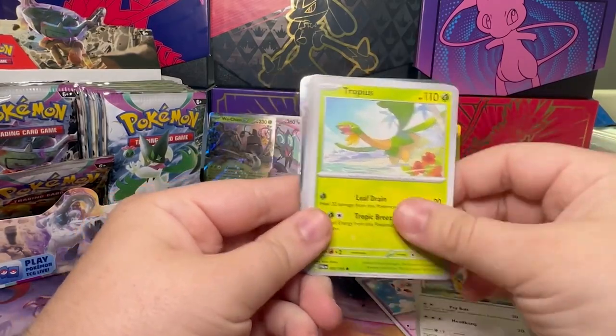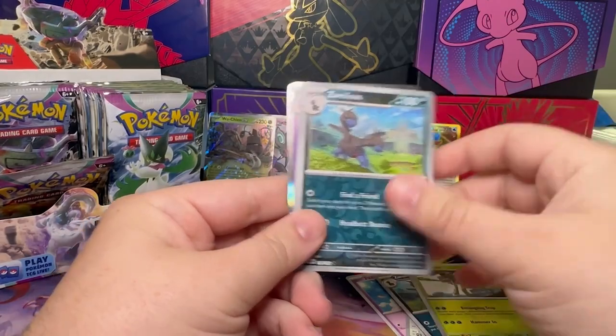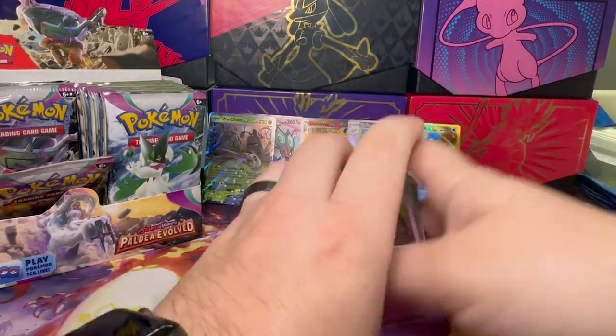We've got Lightning, Joltik, Jigglypuff, Grapploct, Tropius, Grapploct, Fairigaraf, Swellow, Spidops, Swellow, Superior Energy, and a Wigglytuff.